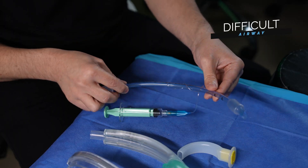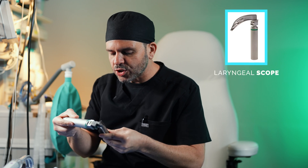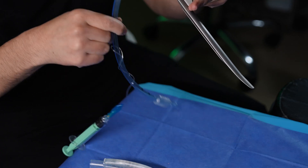Some people have what we call a difficult airway, meaning I'm not able to place the endotracheal tube because I can't get visualization of the trachea using a laryngoscope. This laryngoscope is what I use to open your mouth, sweep your tongue, and actually be able to see your trachea and insert the tube in.